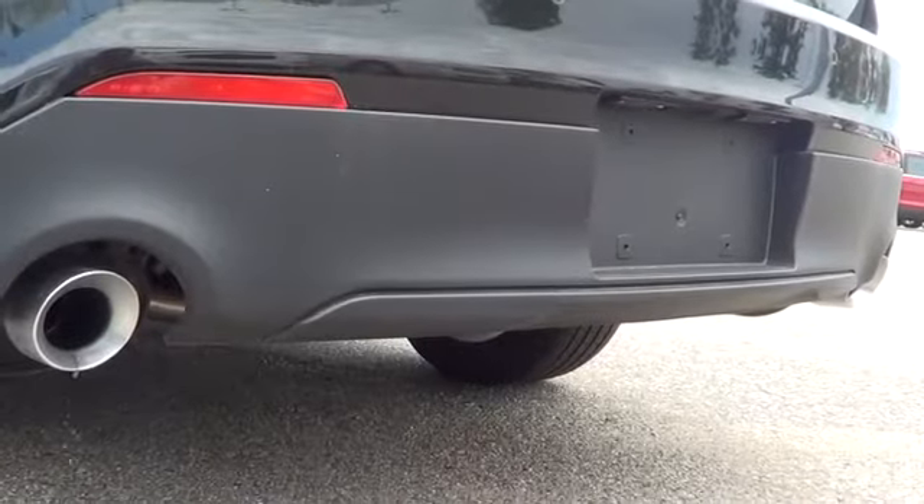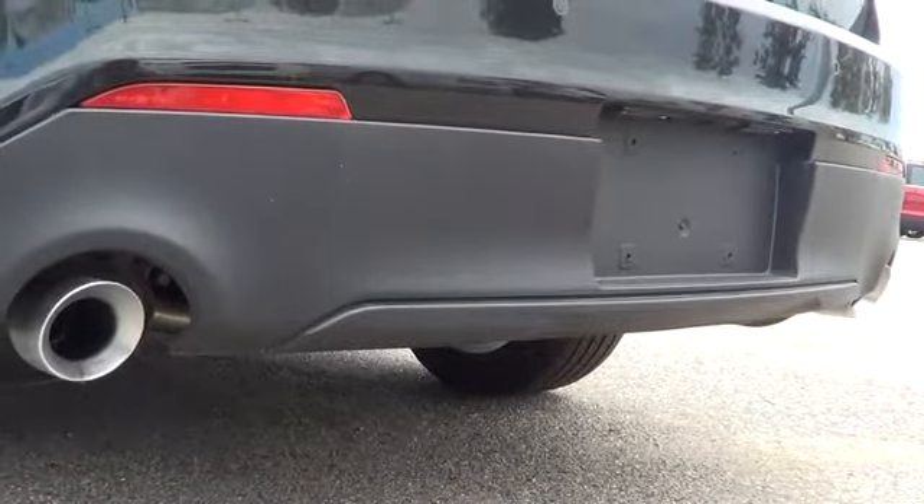Unique spoiler — the Taurus SHO sports a unique deck lid mounted spoiler. Dual exhaust with chrome tips, new wheel lineup — the new 2013 Ford Taurus is everything you'd expect.